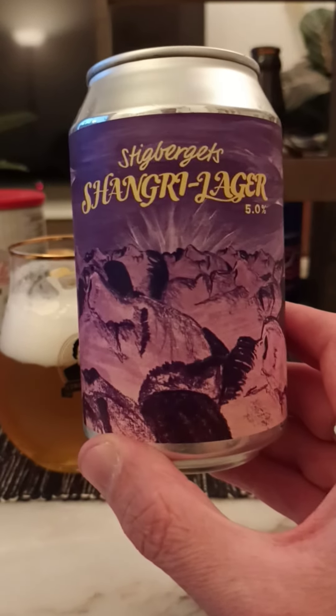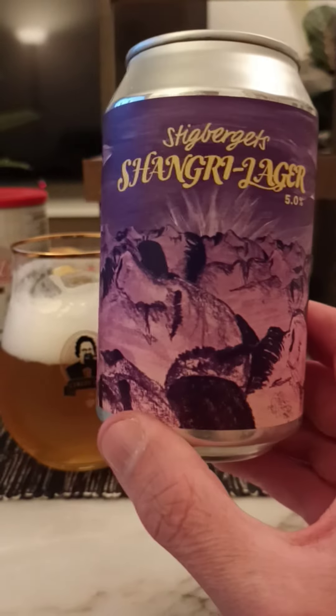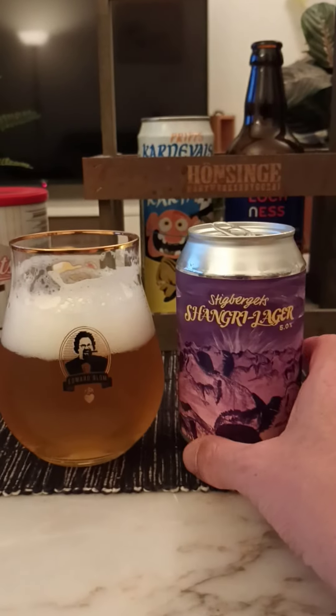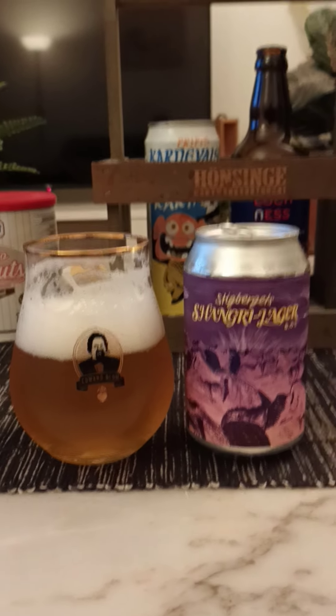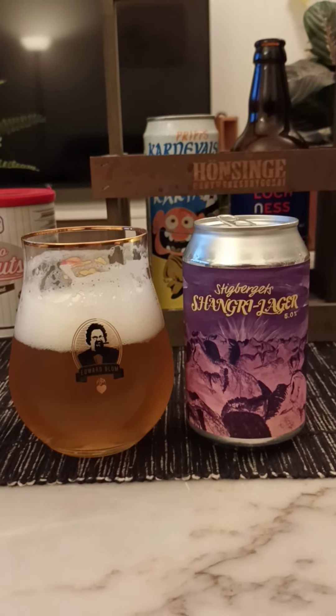Stigbygerts Brewery, Shangri Lager, 5%, 330ml. Go for it. A little bit more on the bitter side, but nonetheless, a good lager. Thank you very much, guys, for watching. Thank you very much.